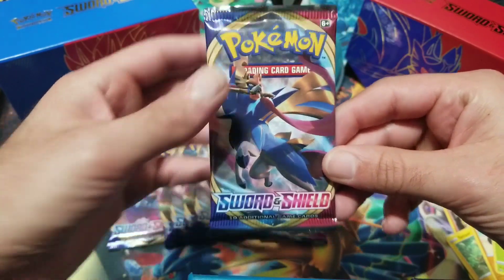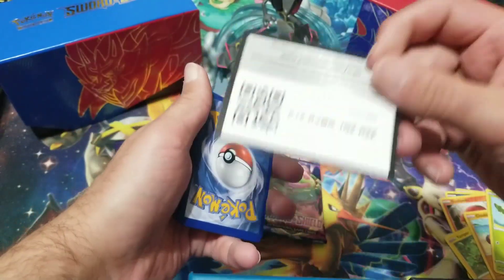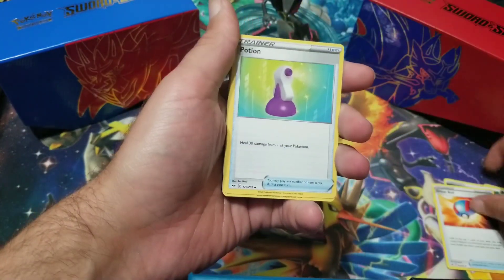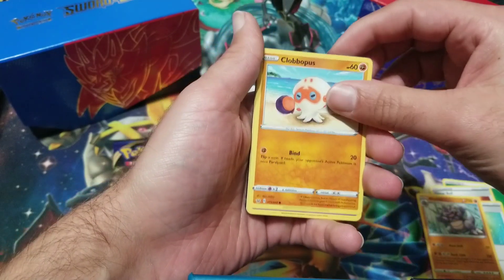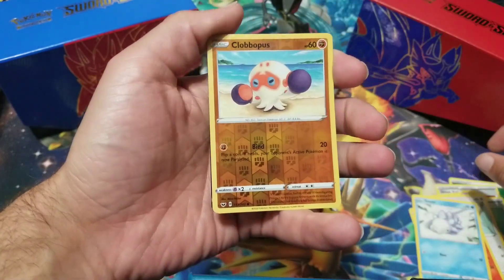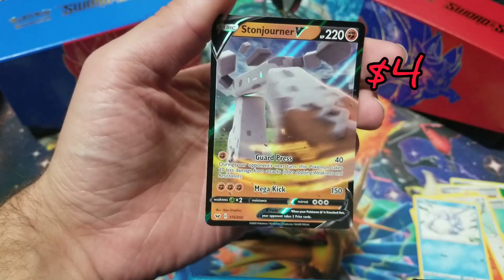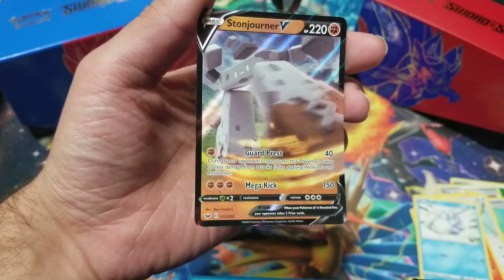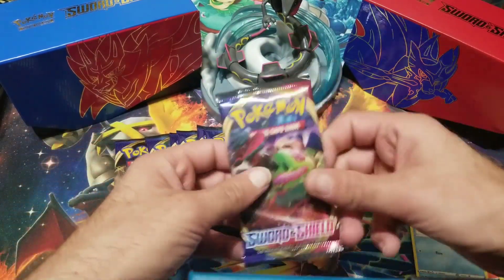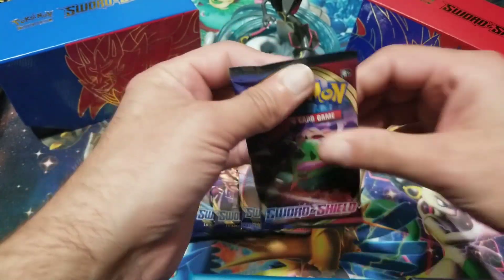Last week I did three uploads — probably the most I've ever done. I've been doing a lot of videos lately, just trying to make this channel grow. Make sure you guys subscribe, leave a like, share the video. Because we just hit 300, we've got 700 more to go. And — Stonjourner V! We just pulled the first ultra rare. I don't believe I pulled this one before, so definitely happy about that. It's going to look great in the binder right next to the Stonjourner V-Max.